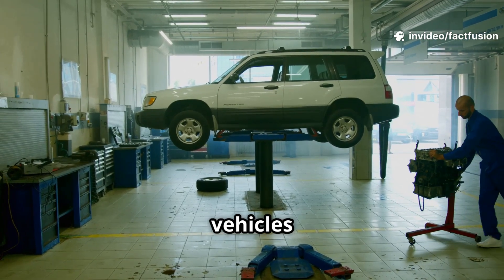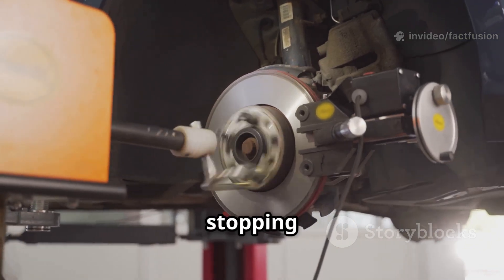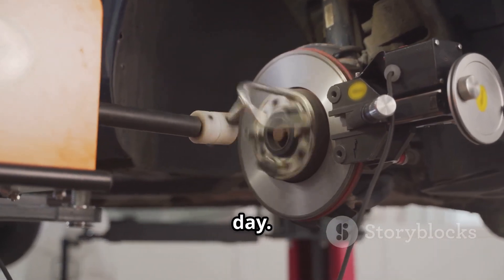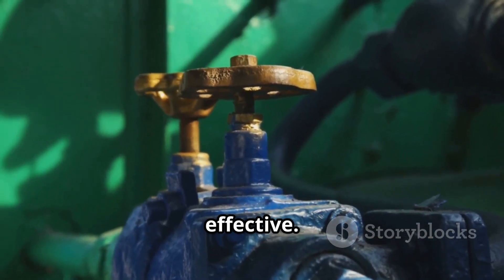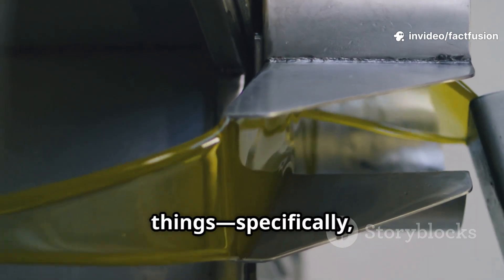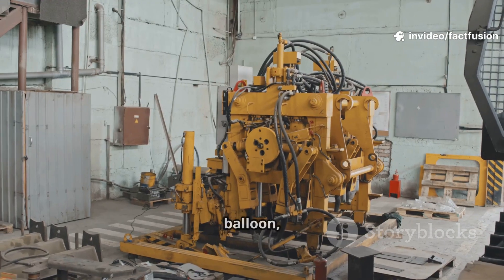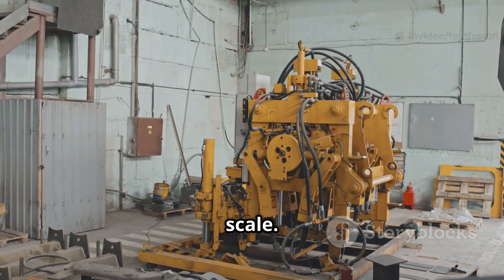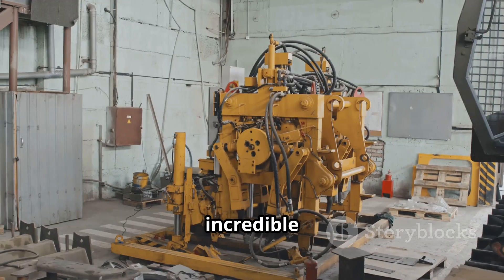Car lifts effortlessly raise vehicles for maintenance and repair, and even your car's brakes rely on hydraulics, providing the stopping power you depend on every day. The core idea is surprisingly simple yet incredibly effective: using pressurized liquid to transmit force — like squeezing a water balloon, but on a massive scale. The confined liquid multiplies the force applied, allowing for incredible power output.